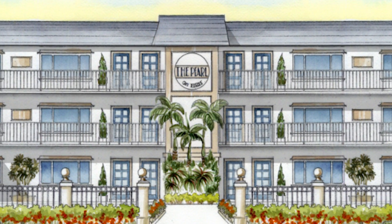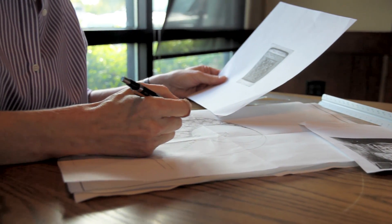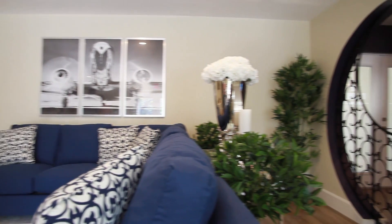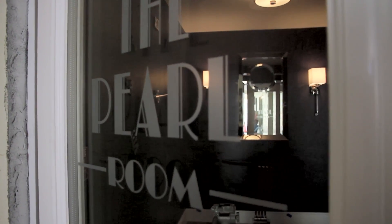The Pearl on First Boutique Apartment Community, offering 32 designer apartments with special upgrades and amenities, is the brainchild of a local interior designer and her partner who wanted to do more than just upgrade an apartment building. They were seeking to create a special community experience for the residents of the Pearl, to offer something much more than merely providing four walls for living.